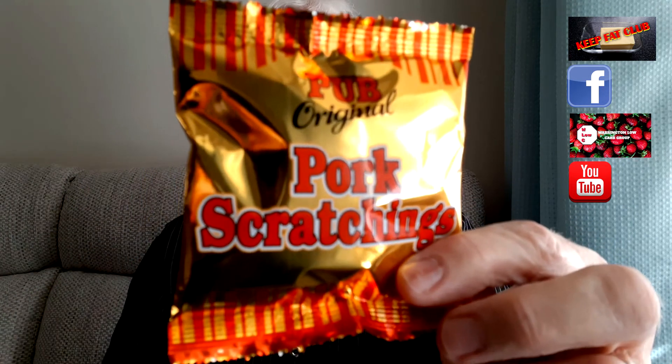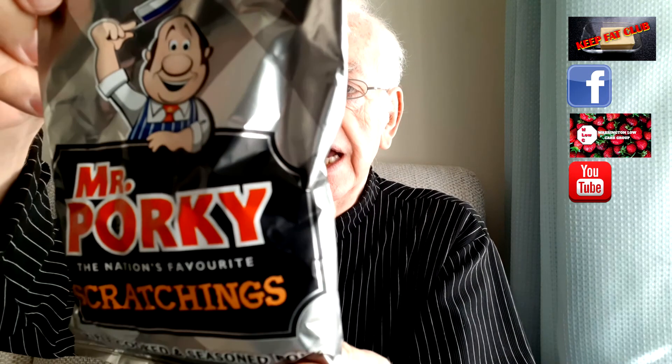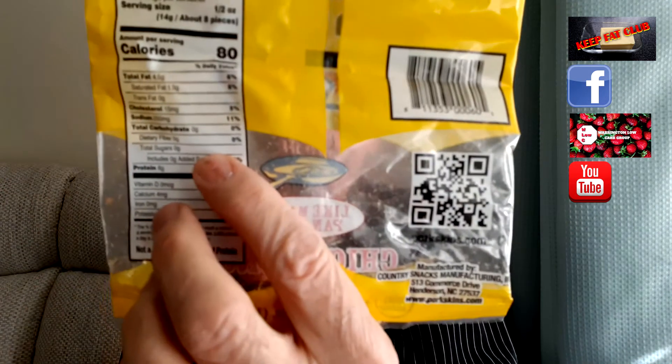I like pork scratchings — who doesn't? I use these because they're very, very low in carbohydrates. The carbohydrates are just 0.1 grams per 100 grams — hardly anything. Here's a bigger packet with 70 grams of pork scratchings, and the carbohydrates per 100 grams is 0.2 — nothing to worry about. A good friend of mine, Rodney Roop, in Iowa, America, sent me some pork scratchings which have got zero carbohydrates. Whether it's 0.2, 0.1, or zero, it's okay to eat them.